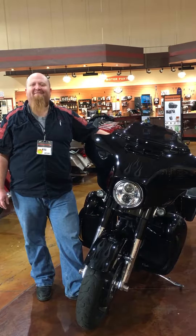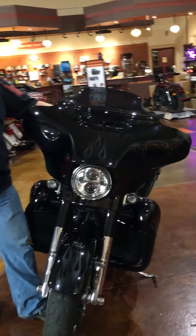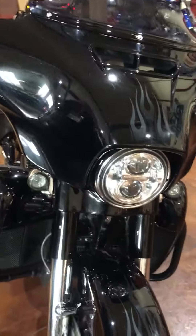Hello, this is Kyle at Gold Star Harley-Davidson in Festus, Missouri. I want to introduce you to one of the newest motorcycles we've got in the store. It's a 2016 CVO Street Glide in carbon crystal with phantom flames.